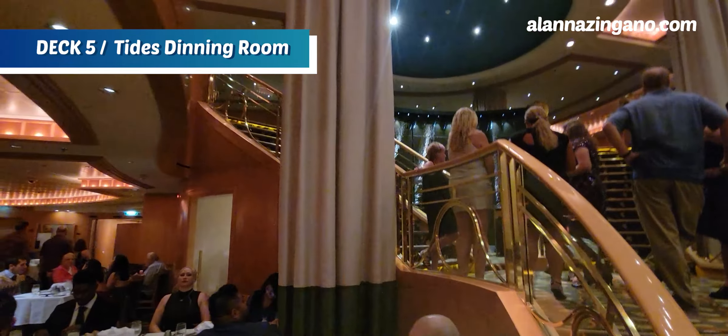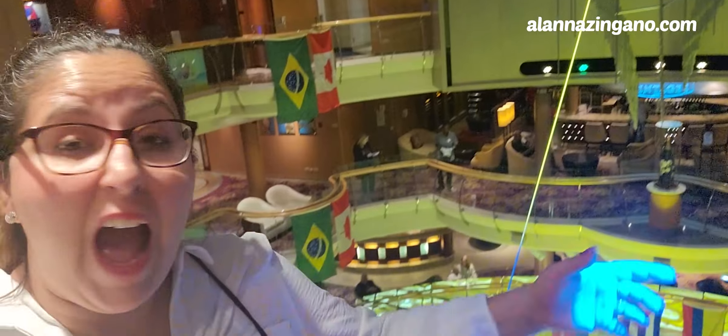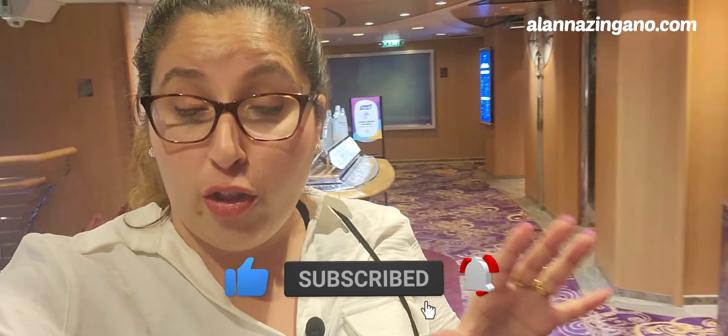There are some nice photo op spots — there's a waterfall with a piano that everyone loves to take photos at on formal night. I hope you enjoyed this ship tour! At this point you're probably wondering about the accommodations — where are you going to rest your head after all this fun? Don't worry, check out this playlist right here to see all the staterooms on the Jewel of the Seas. Thanks so much for watching — until next time, ciao for now!